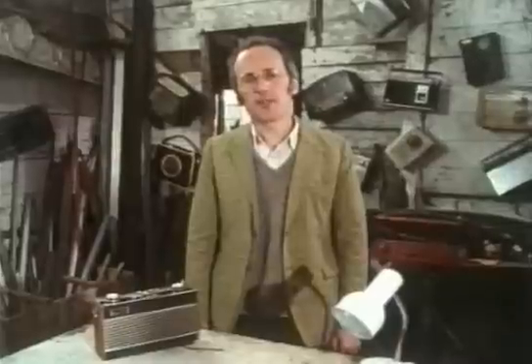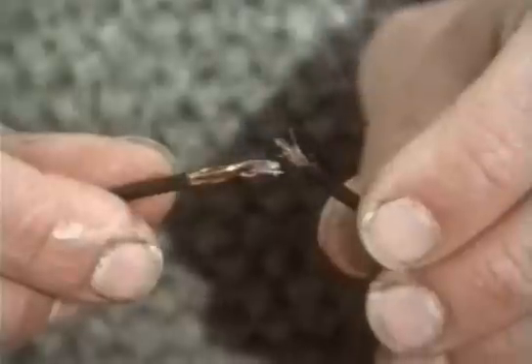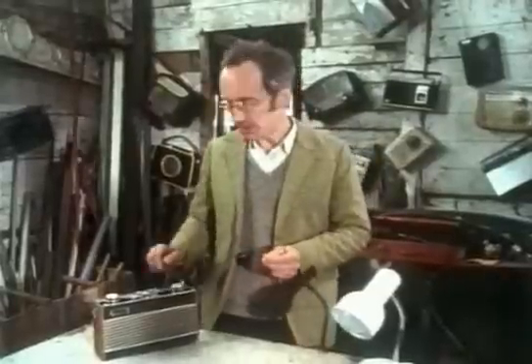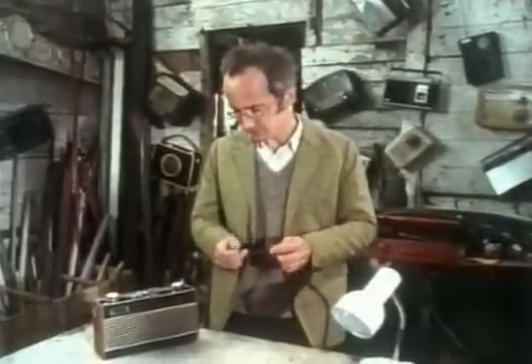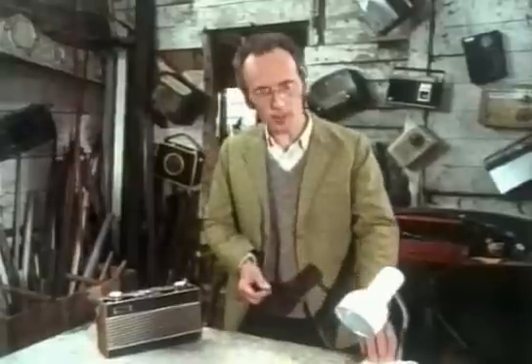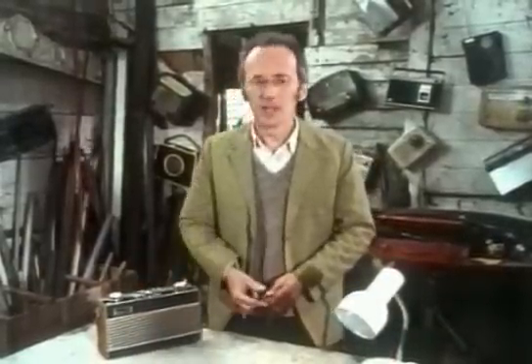Creating radio waves is actually very simple — any electric spark emits them. Each of these sparks is sending out radio waves; you hear them on the radio as interference. That's why lightning makes radios crackle, and even the tiny spark inside a light switch is enough to produce a little pop. But without a radio set, it's not easy to detect these waves, and most scientists didn't believe they existed till just over 100 years ago.